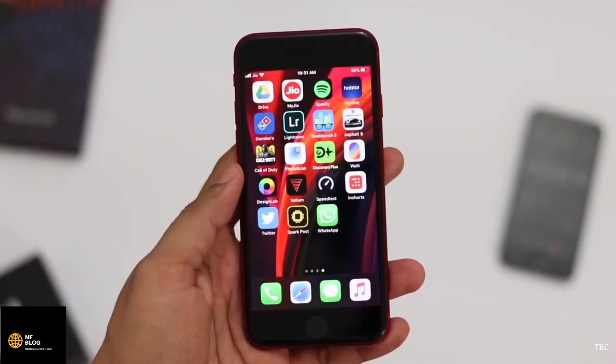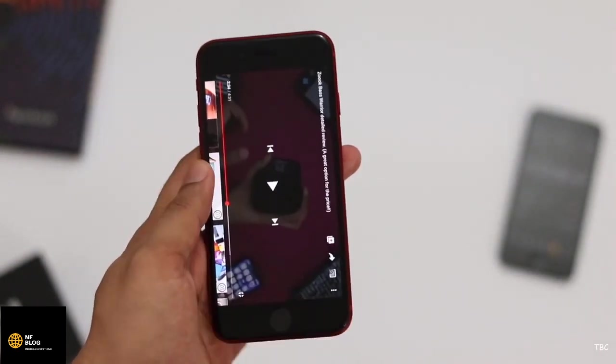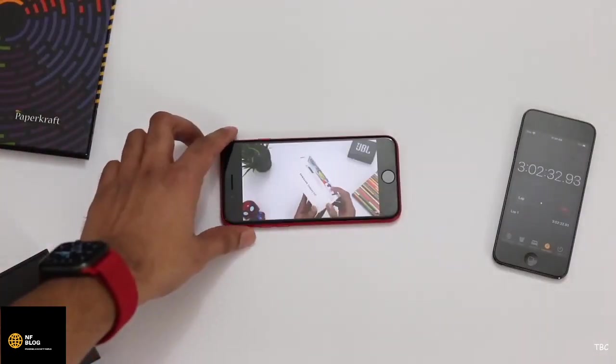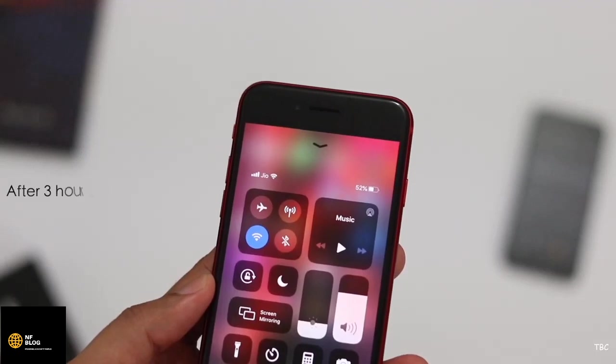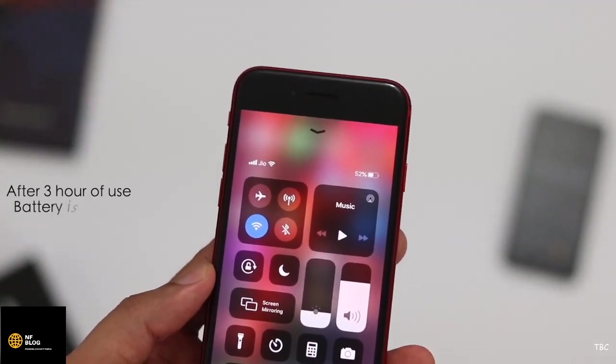I think the new iOS update has done some optimization with the battery, and my guess is that we might cross the 5-hour mark for screen-on time. To find out, I continued the test restarting with step 1 — watching YouTube for approximately 30 minutes. After that the battery dropped to 52%, so this time during YouTube streaming there was a 6% drop.